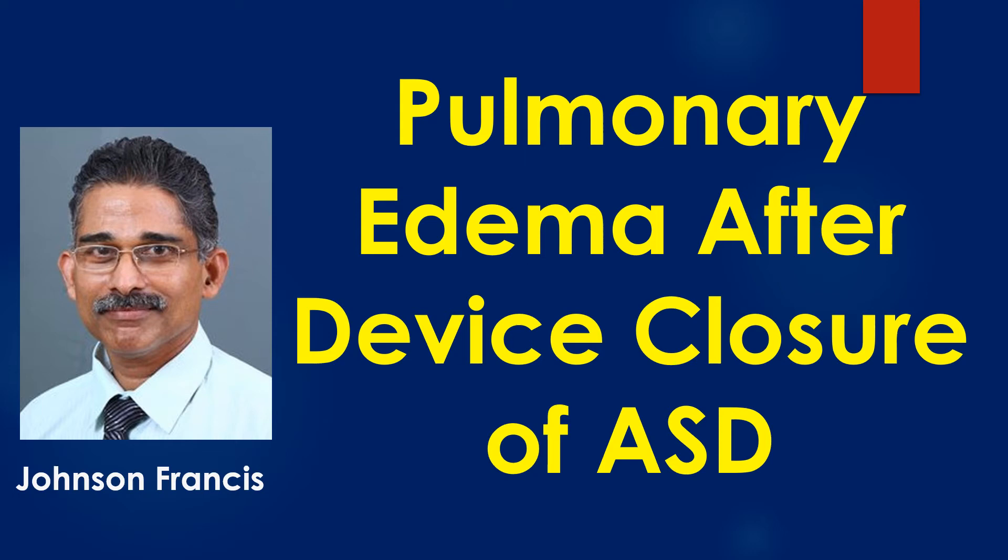Device closure of atrial septal defect is almost replacing surgical ASD closure in all cases with suitable morphology. Percutaneous ASD closure is usually well tolerated.